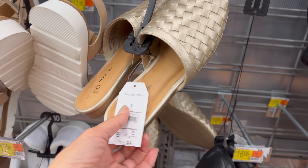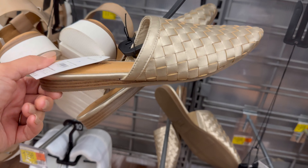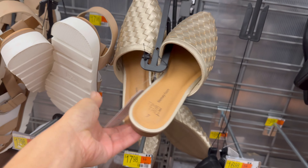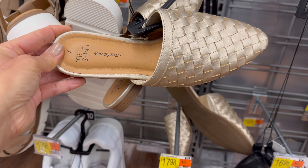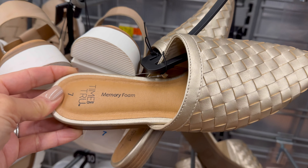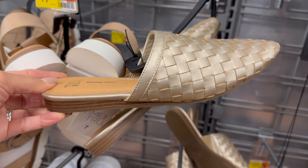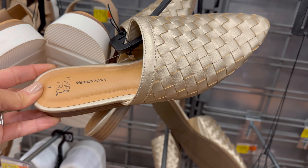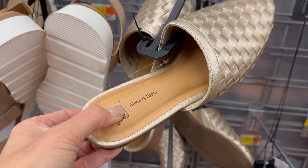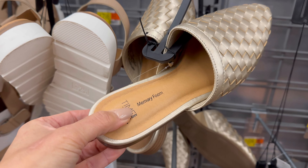These little woven mules in gold are so cute! They don't have my size in store but they do online. They're $19.98 — they must have sold out fairly quickly because there are only two pairs left and neither is a size 10. They're called the Raffia Mule and I'll link them below. I love that gold color, and they have the classic memory foam that Time and True always puts in their shoes.